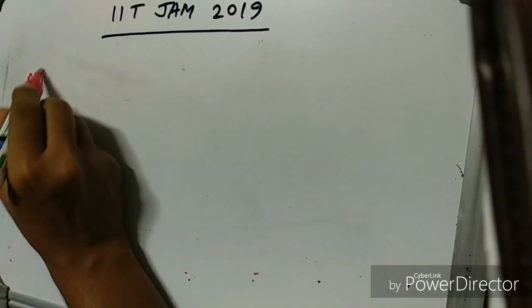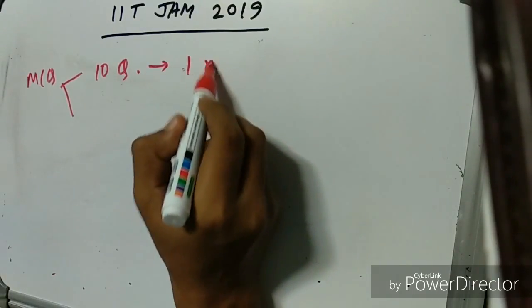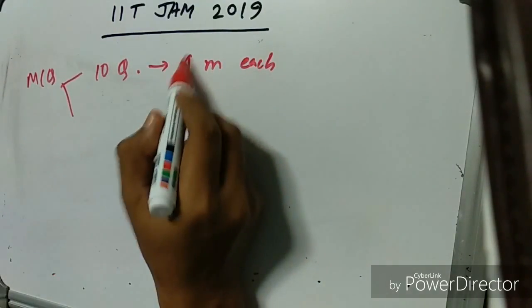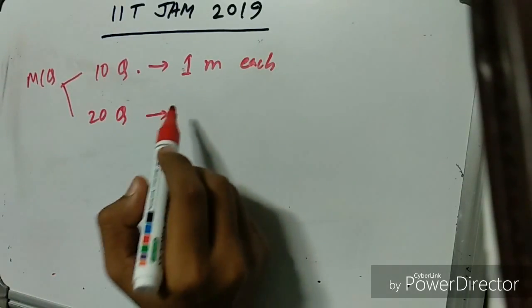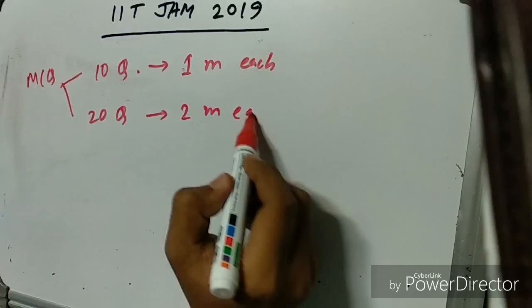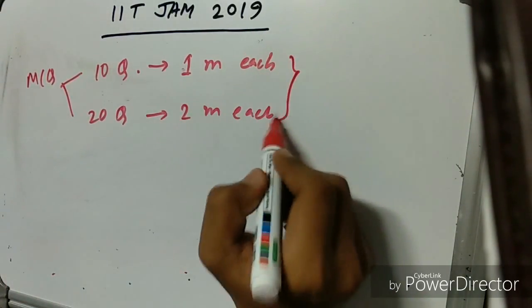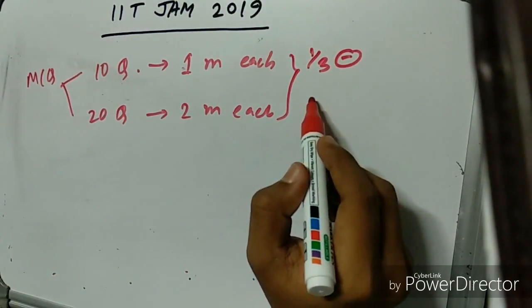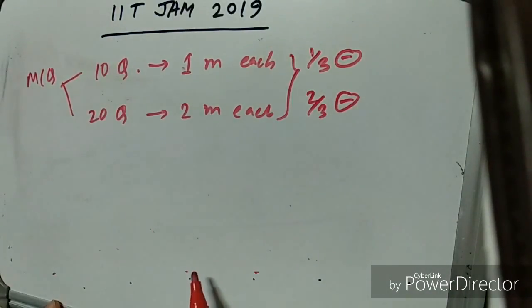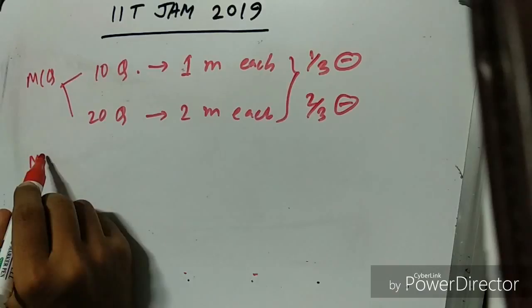For MCQ questions, there are two sets: ten questions worth one mark each, and twenty questions worth two marks each. Be very careful with MCQs — for one-mark questions, each wrong answer deducts one-third of a mark, and for two-mark questions, each wrong answer deducts two-thirds of a mark.